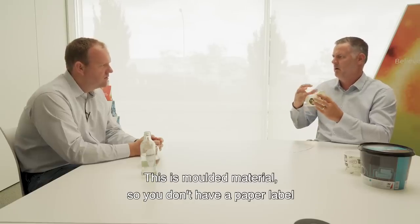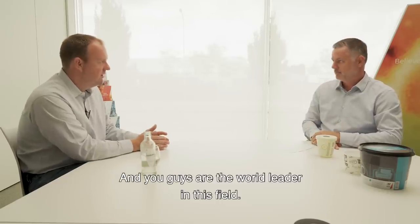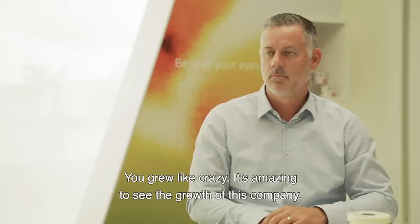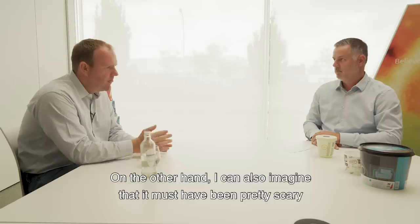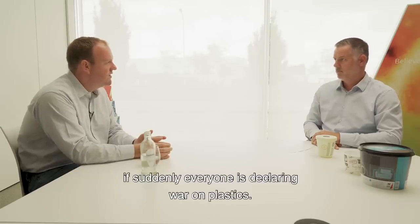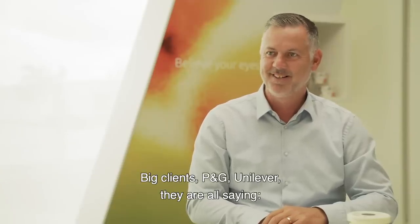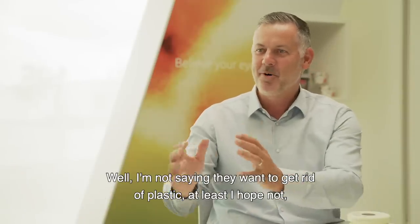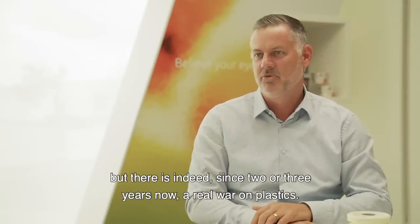This is mono material, so you're not having a paper label on a plastic container — it's all one material. And you guys are the world leader in this field. You grew like crazy — it's amazing to see the growth of this company. On the other hand, I can imagine it must have been pretty scary if suddenly everyone is declaring war on plastic. Big clients — P&G, Unilever — they're all saying we're going to get rid of plastic. There is indeed, since two or three years now, a real war on plastics.